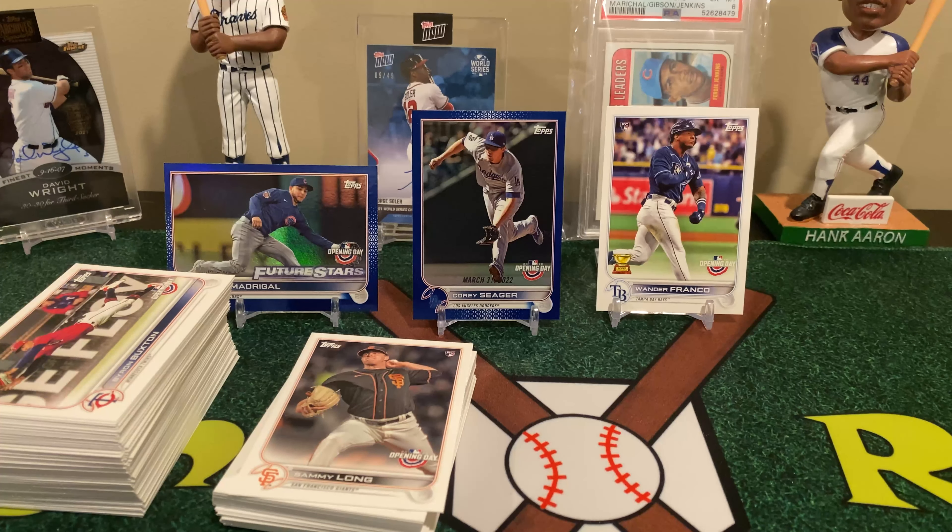Carlos Correa, Byron Buxton, and Trent Grisham. So that's it.